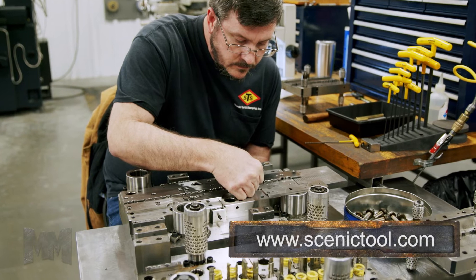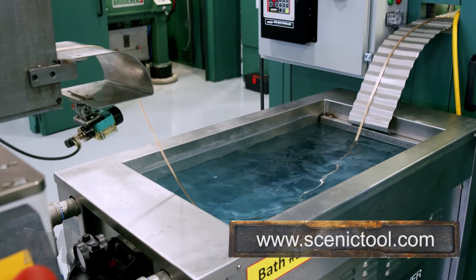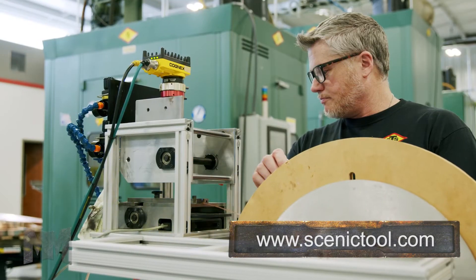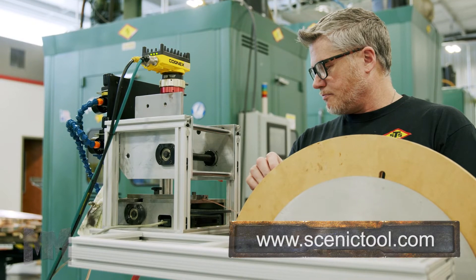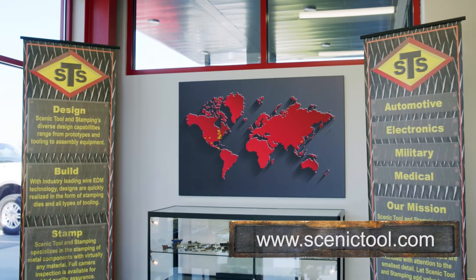By implementing in-house design, tool build, and prototyping, they have an advantage over the competitors in cost, lead time, and quality. State-of-the-art vision systems and industry-leading equipment allow a high volume of quality parts shipped around the world.